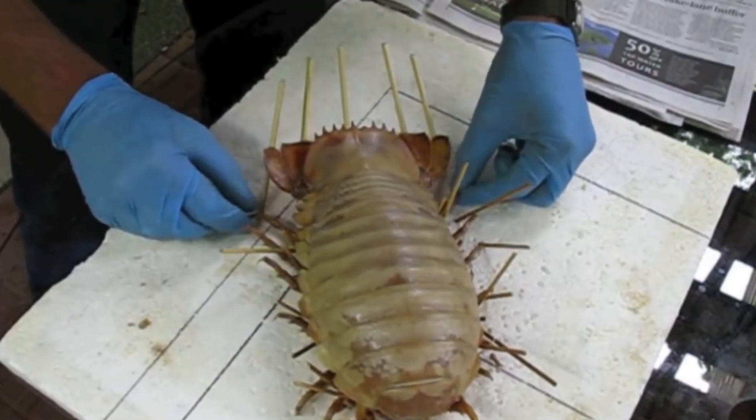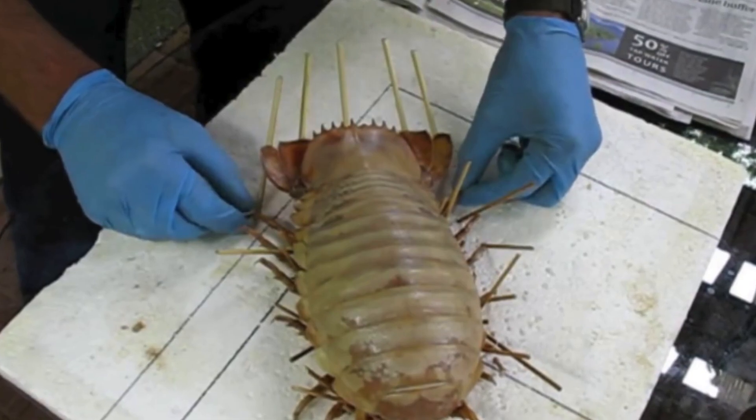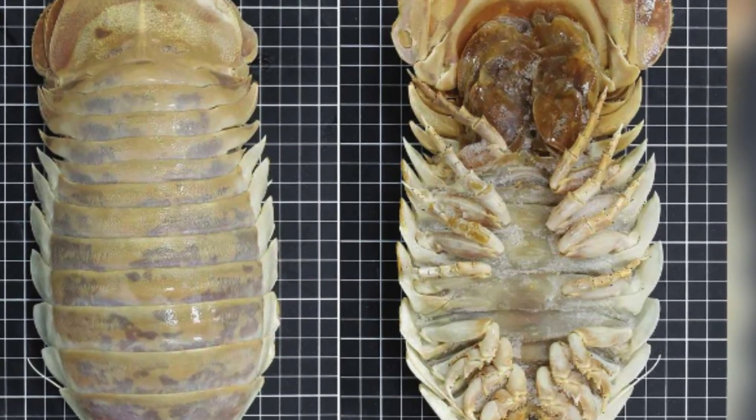This giant crustacean, which can reach up to 30 centimeters in length, is a true wonder of nature, with a unique appearance that intrigues and fascinates scientists and marine enthusiasts.